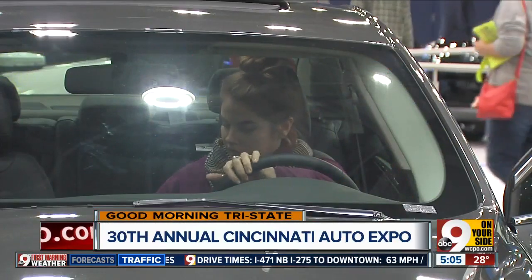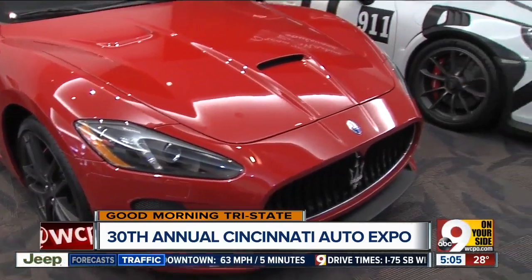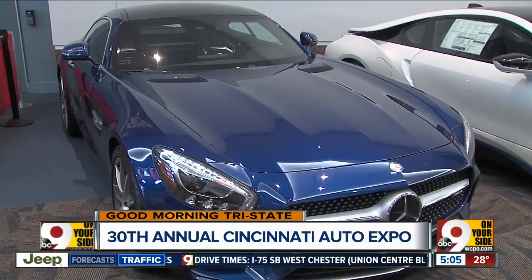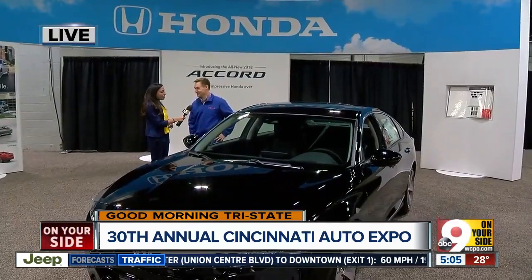It's built right here in Ohio, up in Marysville, and has been since 1982. So it's a very safe car to drive. You can configure this with just about any safety option that's available today.